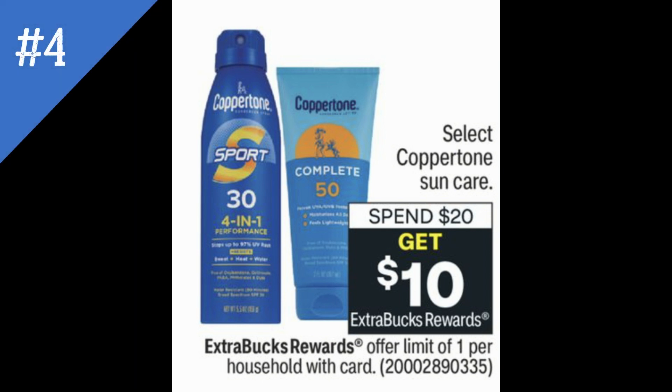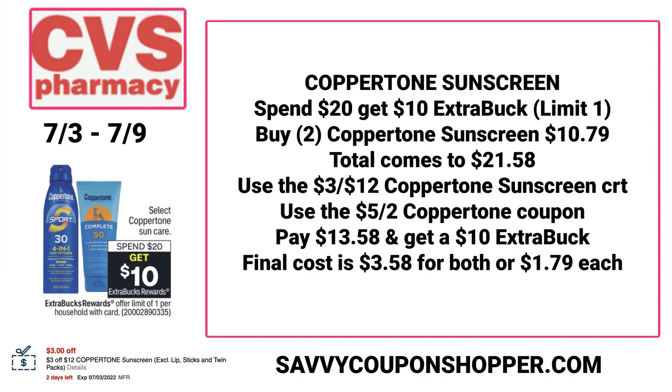Again this week, Coppertone is a bomb deal — spend $20, get a $10 Extra Buck. Please look at the ad, it does state select Coppertone, so make sure the product you're choosing is included. This promotion is a limit of one. We've seen Coppertone deals for a while now at CVS, so your store might be kind of thinned out — be smart with the scenario you're putting together. At my store, the cheapest Coppertone sunscreen is $10.79, so two of them would total $21.58. Hopefully you have the $3 off $12 Coppertone sunscreen CRT, and we also have a $5 off two Coppertone coupon from the insert. You're going to pay $13.58, get a $10 Extra Buck back, making your final cost $3.58 for both or only $1.79 each.